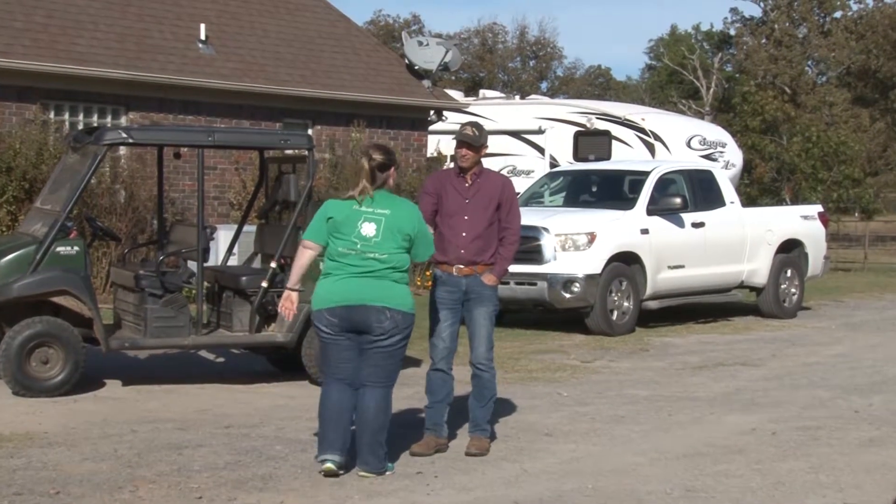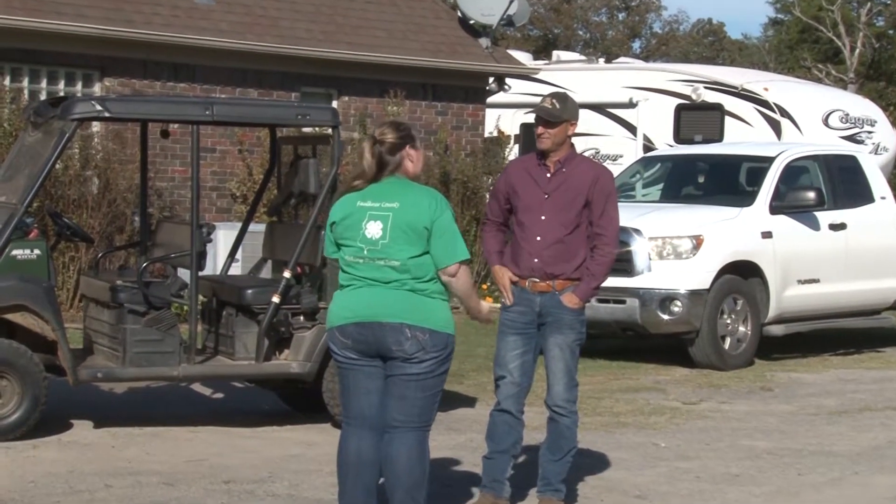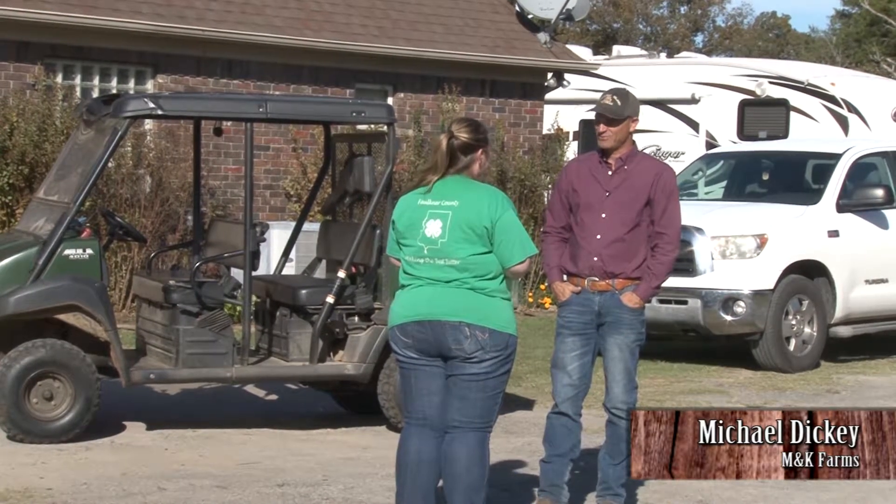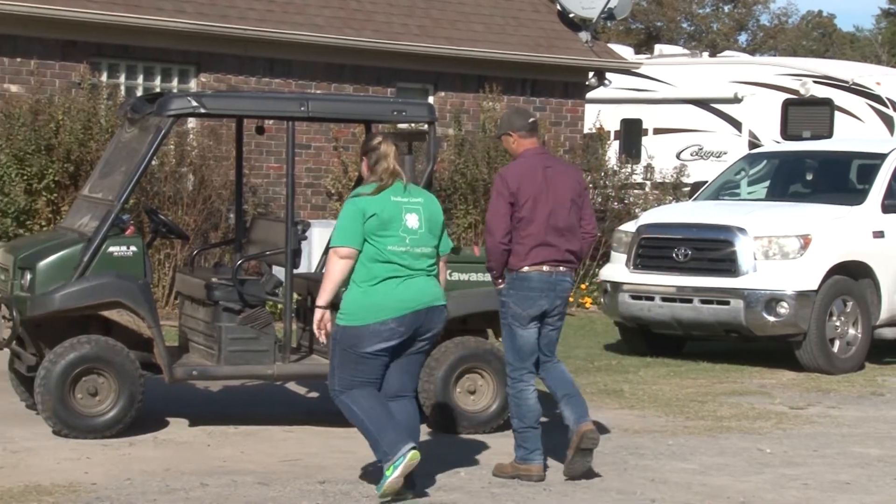Hey Michael. Hey Cammie. Welcome to M&K Farms. Thanks so much for having us here to go check out your farm and what you have going on. Let's jump in the mule and go take a look at the sheep and cattle.